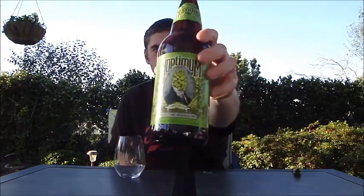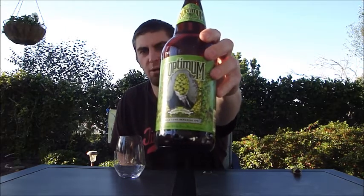Hey BeerTubers, it's Ryan back with another episode of San Diego Beer Vlog, back again in my parents' backyard on this awesome Sunday here in Southern California. It's about 70 degrees right now, so perfect weather for an IPA. And this is the first release I'm aware of, in bottles, of the 2011.